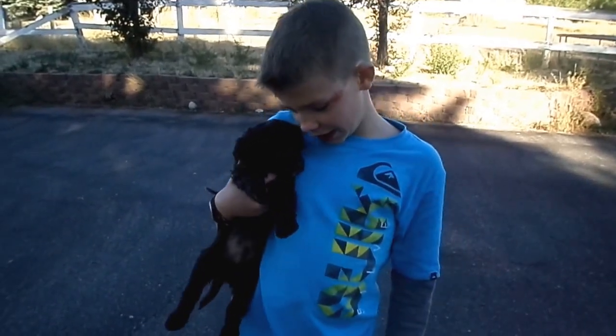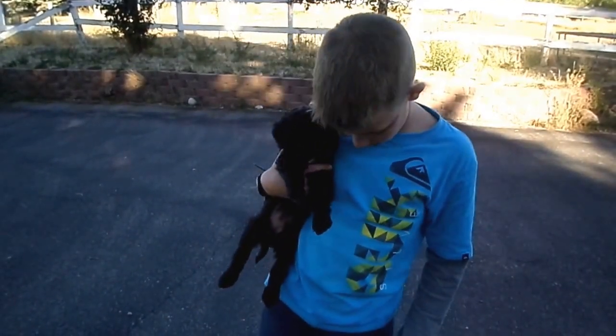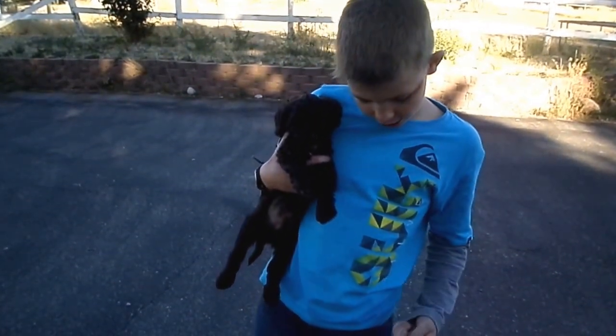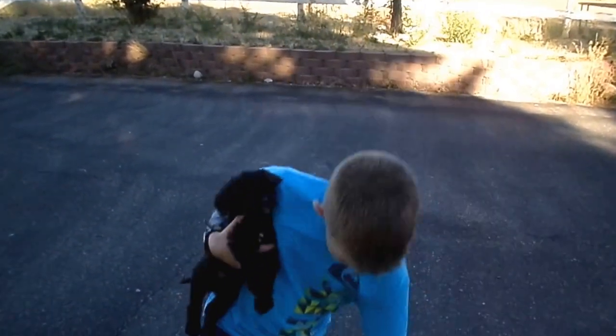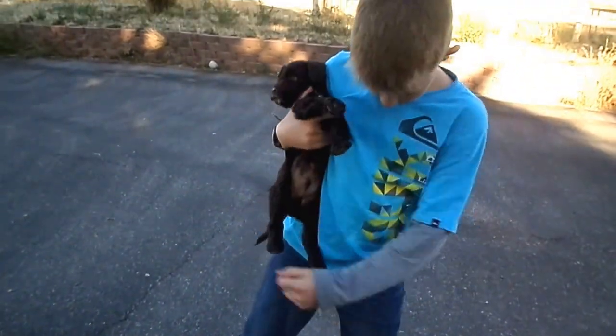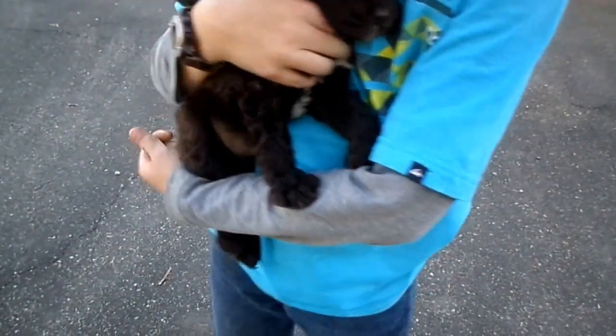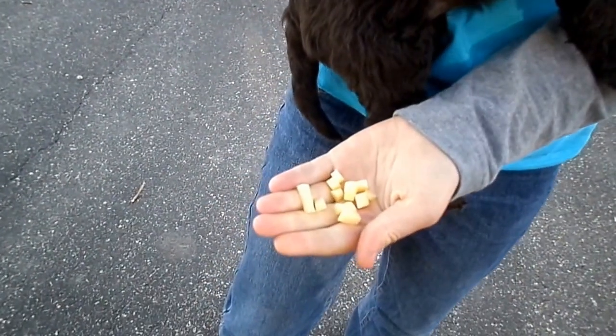What I'm going to be doing is training this puppy to come and sit, and we do it with these pieces of cheese. Let's see how tiny they are — can you hold out one of the pieces of cheese? So we just make them really tiny. You can even do smaller than that.